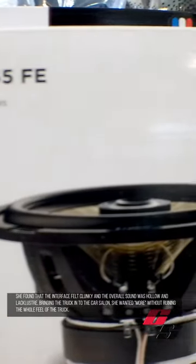Bringing the truck to the car salon, she wanted more without ruining the whole feel of the truck. After discussions with our expert team, it was decided that the Focal Flax Evo component speakers in the front and the coaxials in the rear was a great place to start.